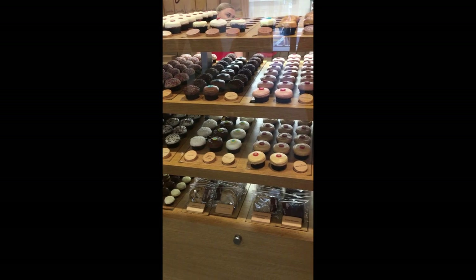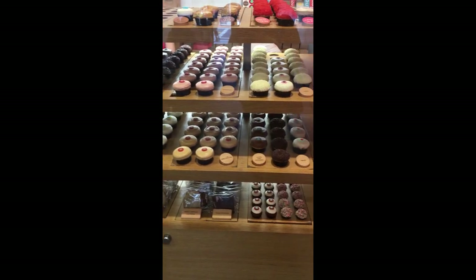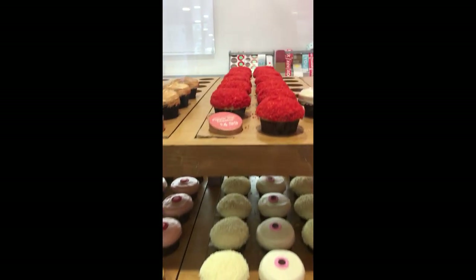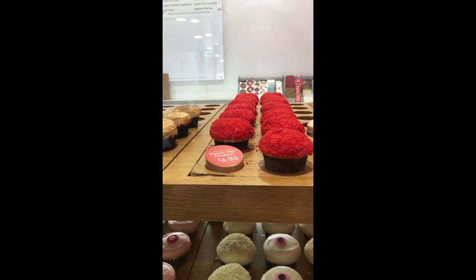Have you ever seen an ATM cupcake machine? They're so delicious and fresh. They even have tiny ones for dogs, and they make gluten-free and no-sugar-added options.